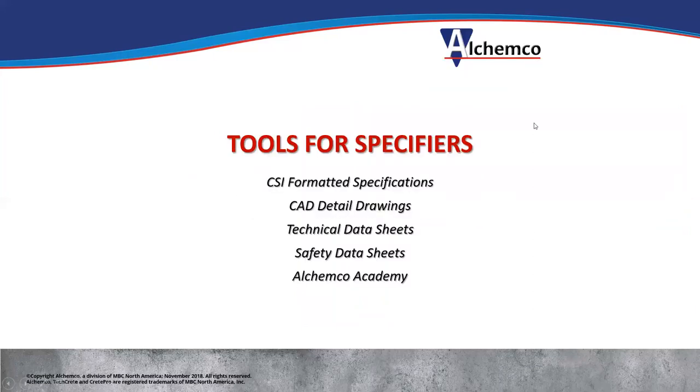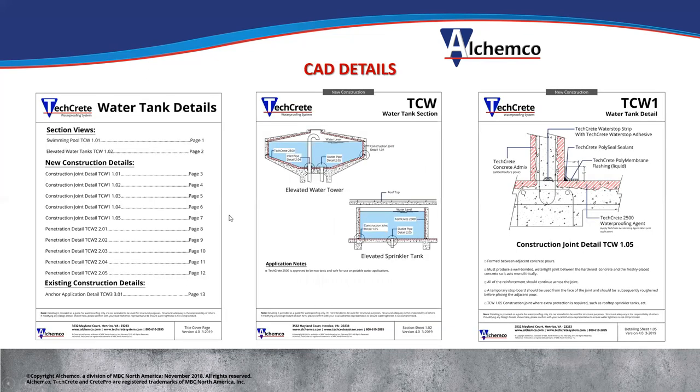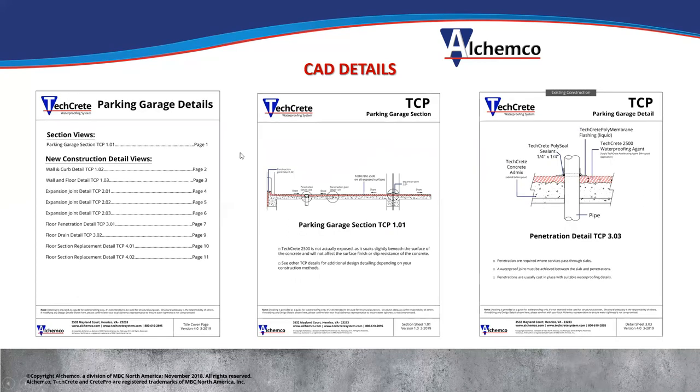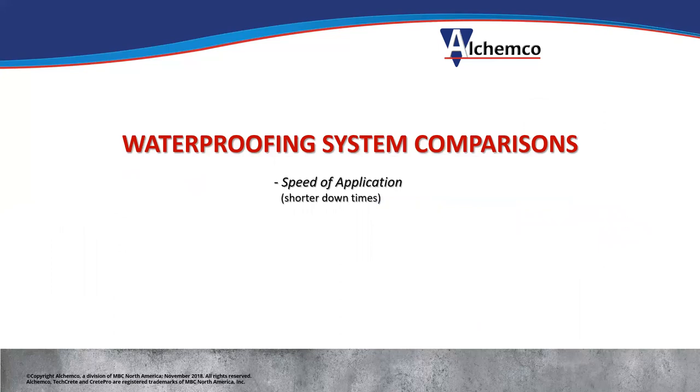Some tools Elkemco provides for specifiers: CSI formatted specs, CAD detail drawings, tech data sheets, safety data sheets, sell sheets, and Elkemco Academy. Because our product doesn't fit any existing categories, they had to give us our own section in Division 7 — Section 071617, spray applied integral gel forming concrete waterproofing. Here are some CAD detail drawings for water tanks, parking structures, roofing, planters, and more. Elkemco Academy is our virtual and online learning center — a growing library already containing a couple hundred video clips on everything to do with our products and waterproofing.